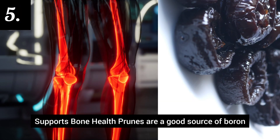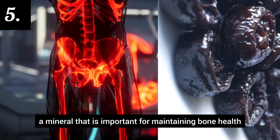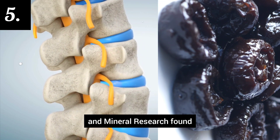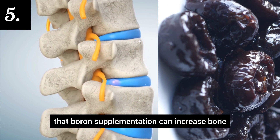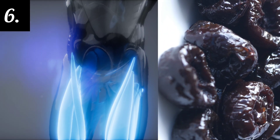Number 5: Supports bone health. Prunes are a good source of boron, a mineral that is important for maintaining bone health. A study published in the Journal of Bone and Mineral Research found that boron supplementation can increase bone density in older adults.